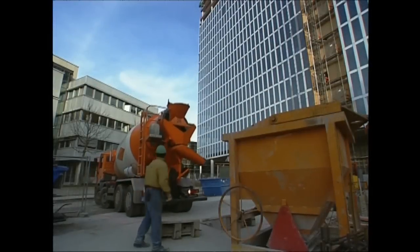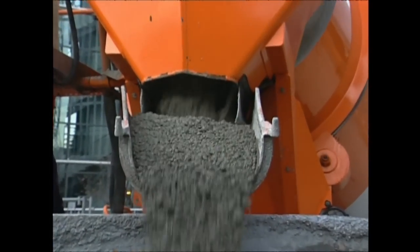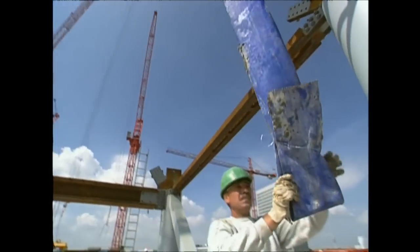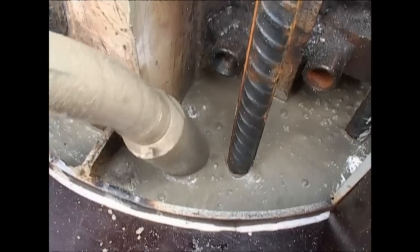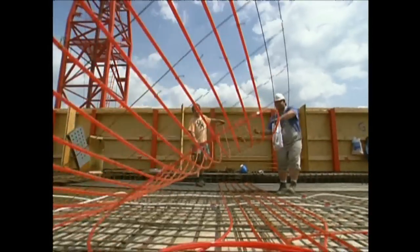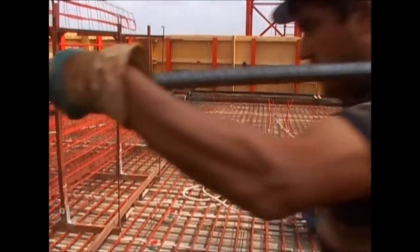Every day, up to 10 trucks full of concrete arrive at the site. It's hoisted up and used to fill the steel columns — this not only strengthens them but also makes them fire resistant. The tower's floors are made of concrete too, but before it's added, the floor is reinforced with steel mesh.